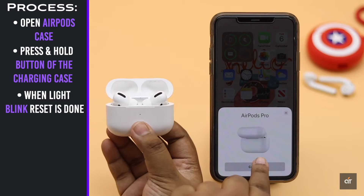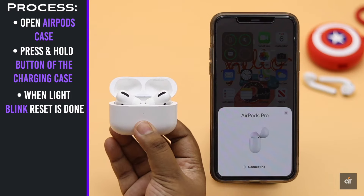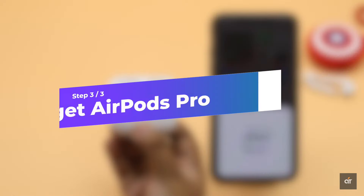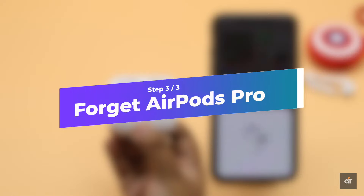If the hard reset does not work and your AirPods Pro keep disconnecting from your iPhone at random or keep showing not connected, you can forget the AirPods from the iPhone and then connect them back again.